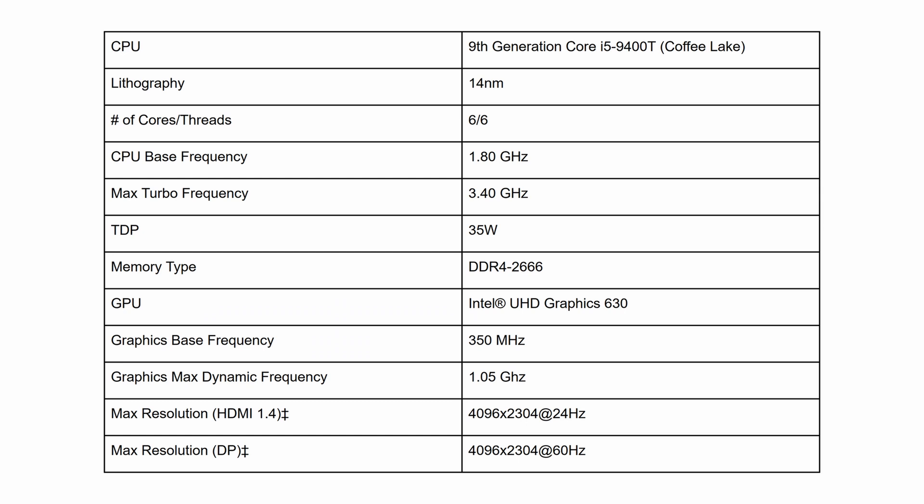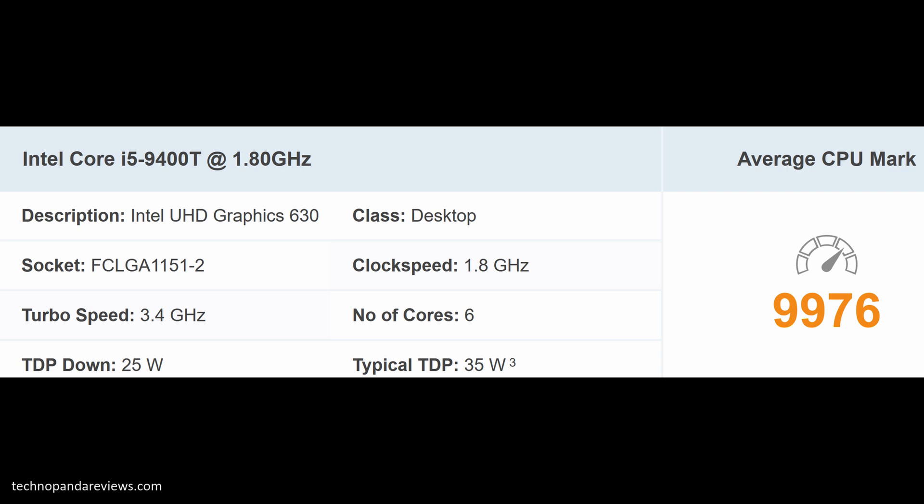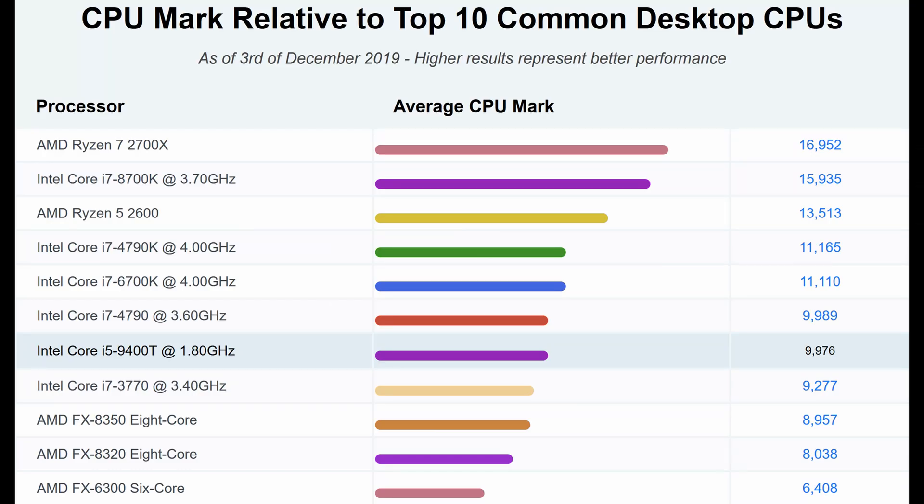This desktop is powered by the Intel 9th generation Core i5-9400T processor from the Coffee Lake family. It is a 6-core, 6-thread processor with a base clock speed of 1.8 GHz and a turbo clock speed of 3.4 GHz. The CPU is rated at only 35W TDP, which means it will run cool and won't require extensive cooling via loud fans.